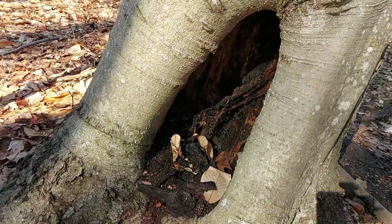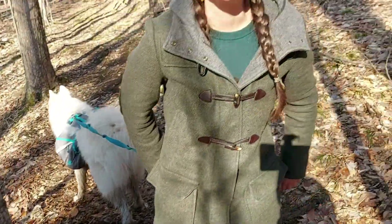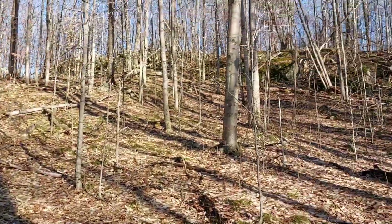Yuki just found a hole. Holes in the bottom of trees are always so much fun. We also just saw a wasp nest up there.